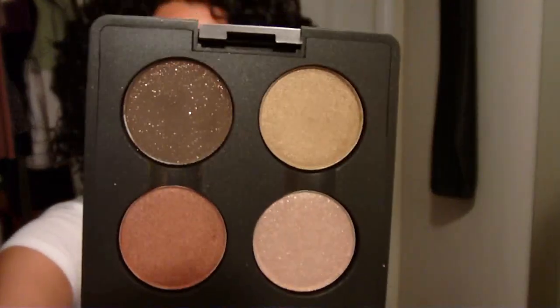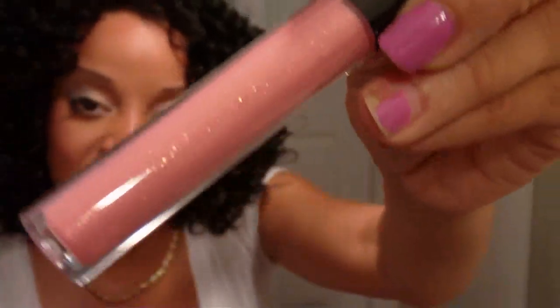I only have two more things — I picked up the quad in Notoriety, which came out with the MAC Art Gallery collection. And the last thing was a lip glass called Soft Dazzle — a pink with glitter. I want to keep this video under 10 minutes, so I hope you liked my haul! This was a big one for me but I don't do it very often. Bye guys!